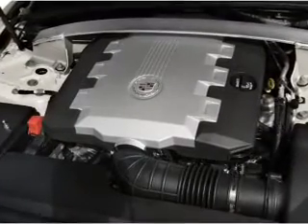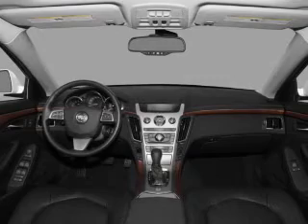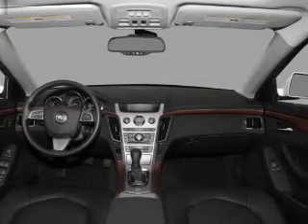Air conditioning, power door locks, power windows, power steering, cruise control, and AM FM stereo with CD player.